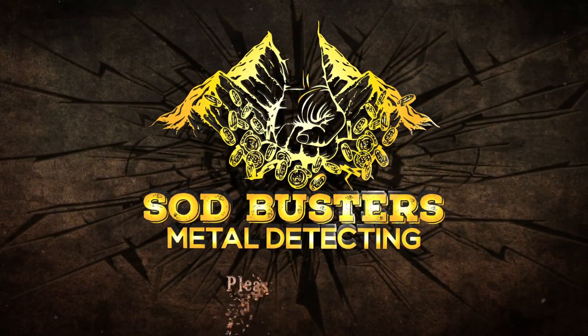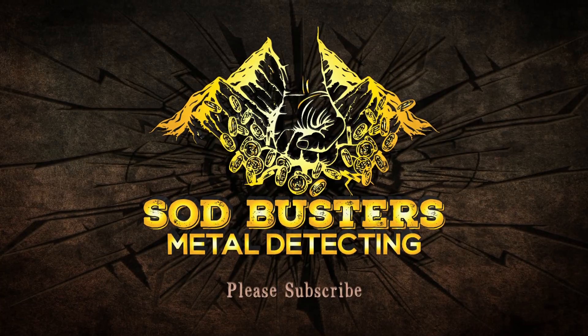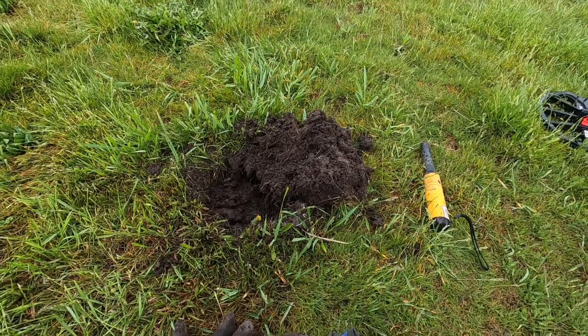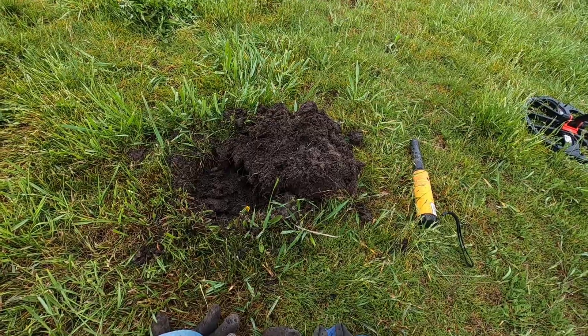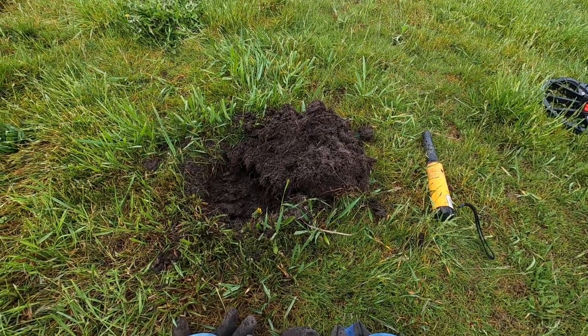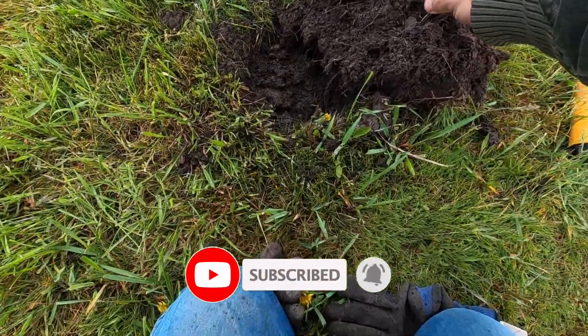Take care and thanks for joining us. Hey guys, EMI is going nuts right now, but we're out here metal detecting in this rain and wind. My very first signal, I got a penny of some sort, but I don't recognize it.